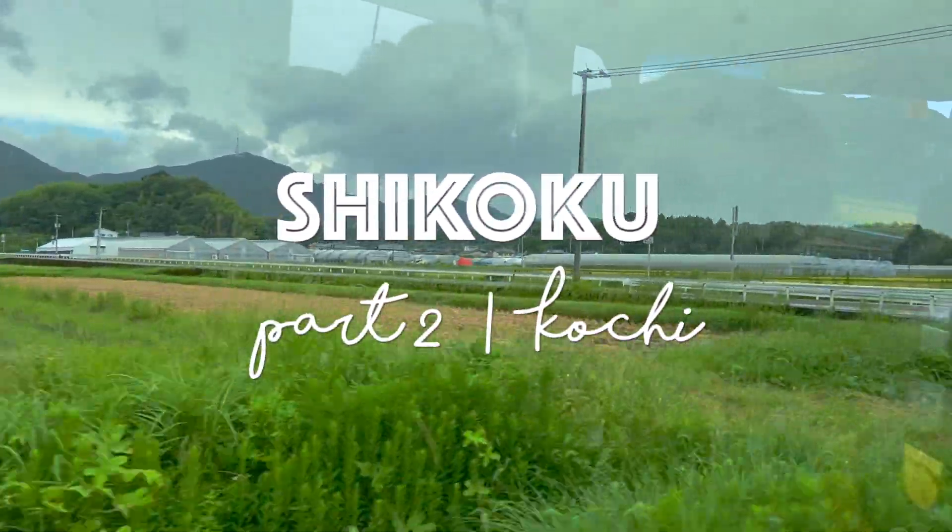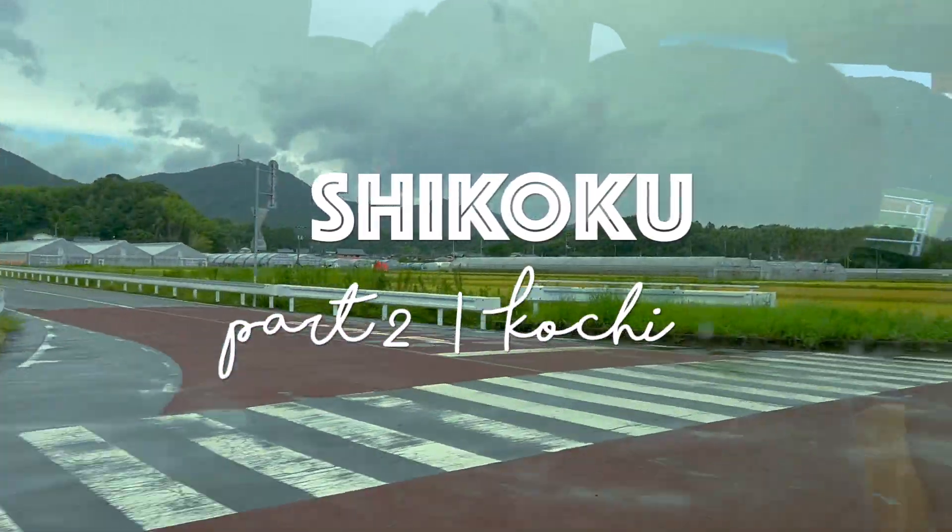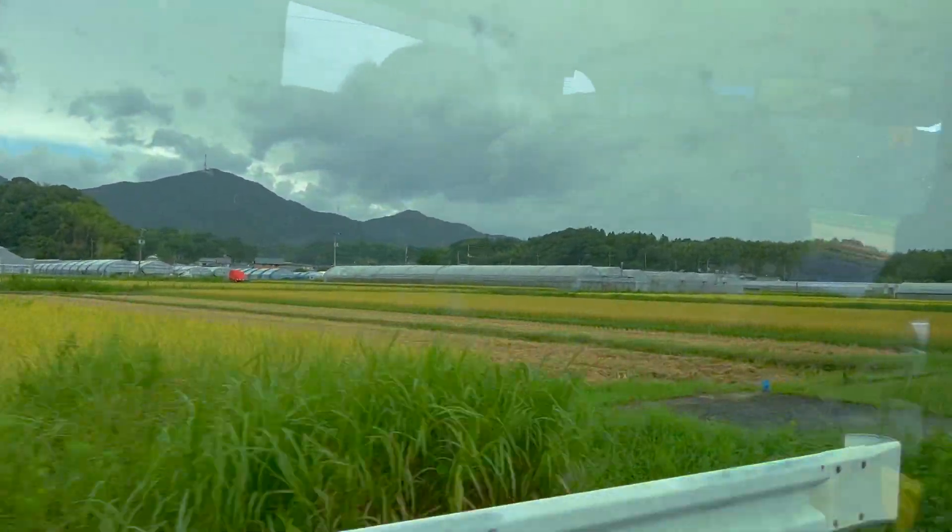We arrived in Kochi late last night in the rain, which carried on all night and into the morning.